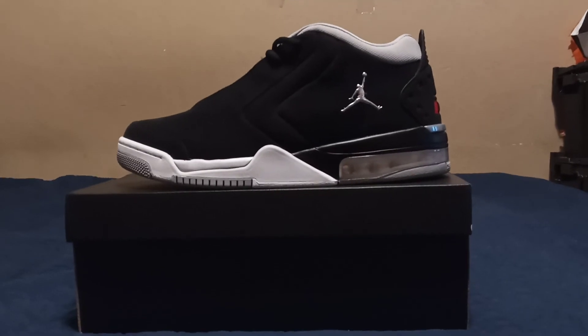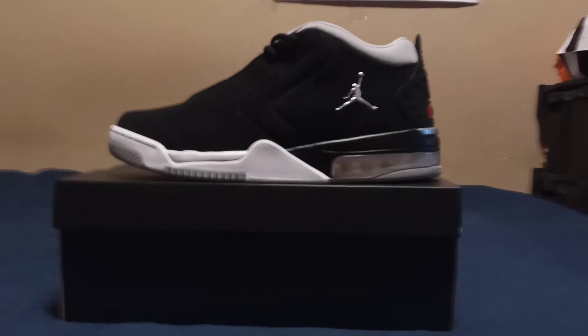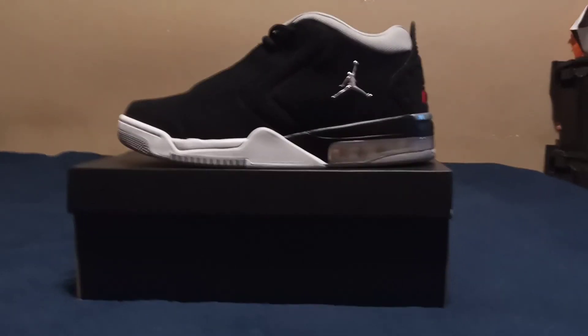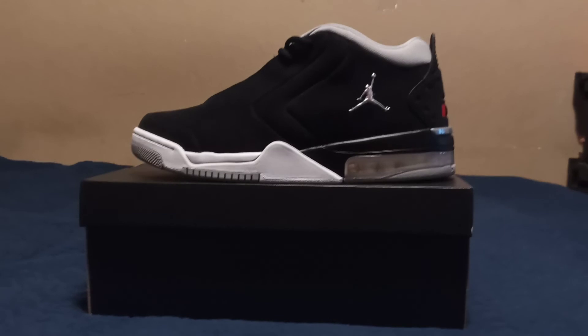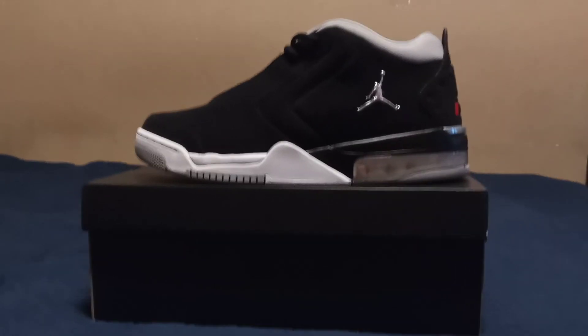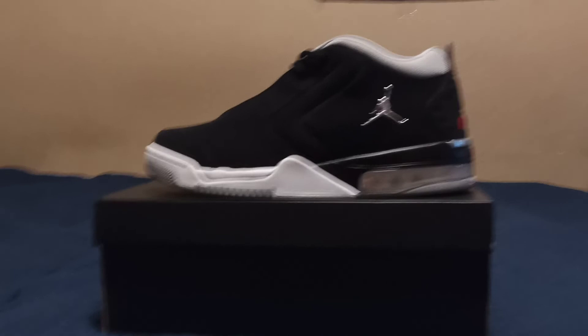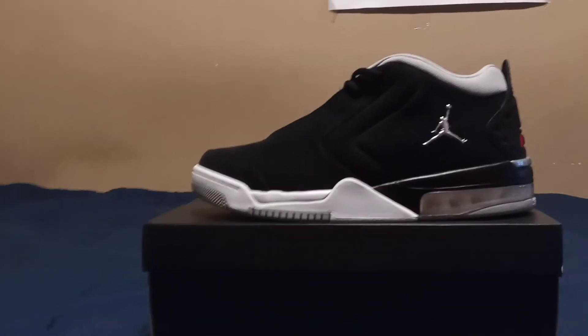Hey, what's going on — you know who it is, you know what it is. Just wanted to show you the pickup I grabbed from Shoe Palace at Foothill Square in Oakland, California. These are the Jordan Big Fun — no real story behind these, just basically some off-brand Jordans. Retail is $125 but I got them for $79, so they were on sale.